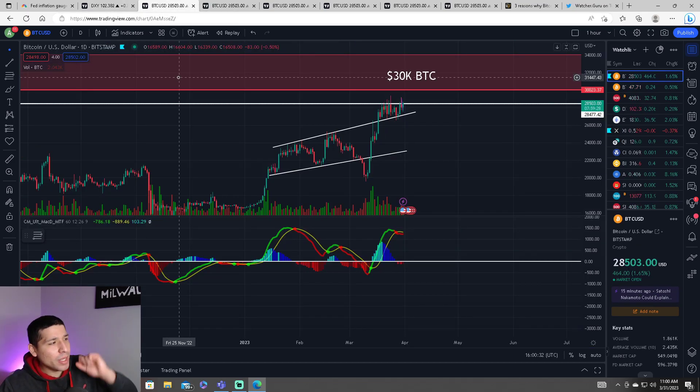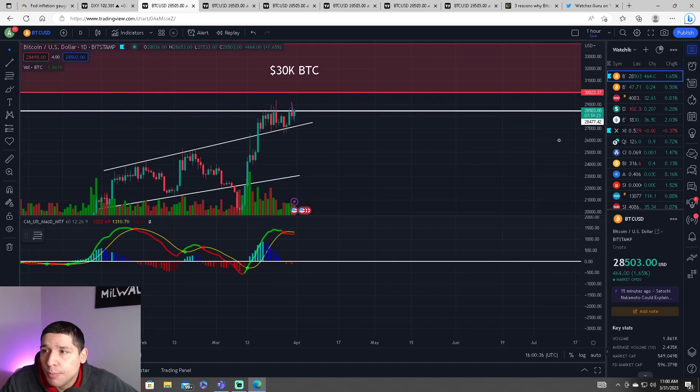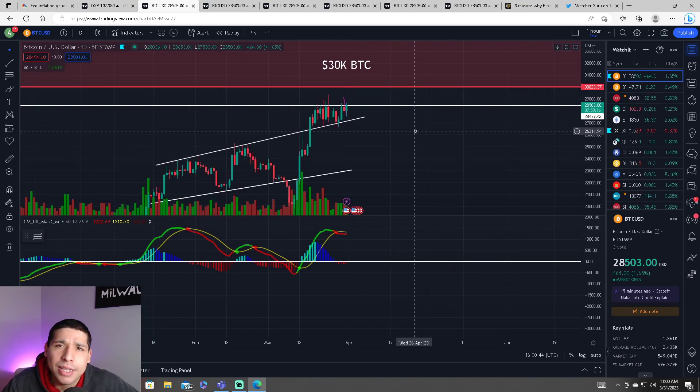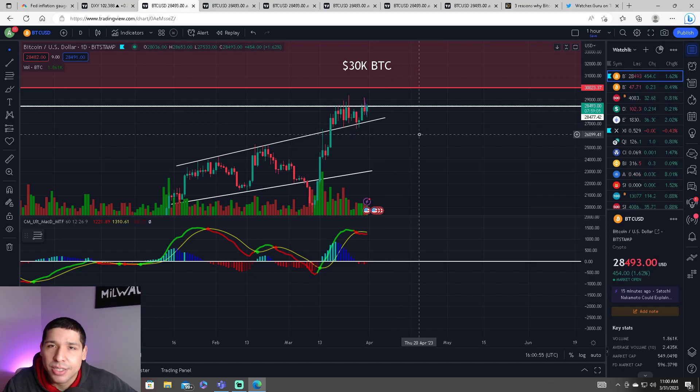Now, looking at Bitcoin, it's still struggling to break above this resistance of $28,400. We are currently at around $28,500. We do need the daily timeframe to close above this resistance. Once we do, this will confirm that we're heading to $30,000.